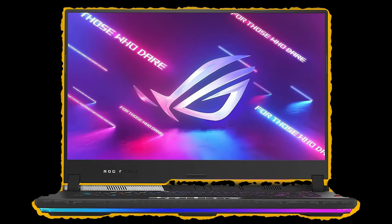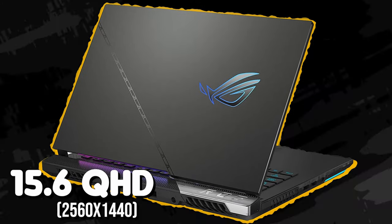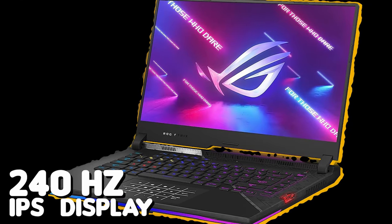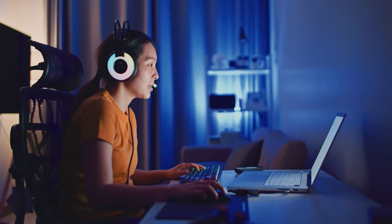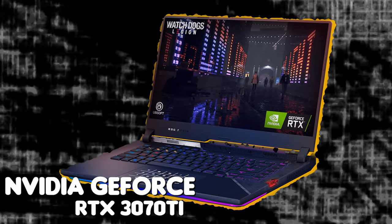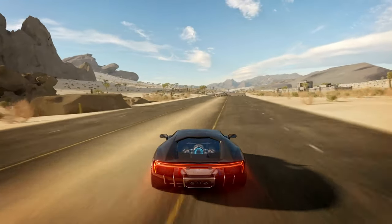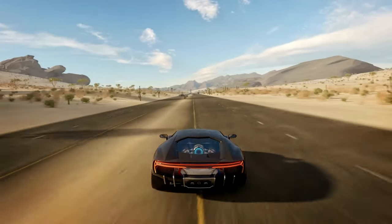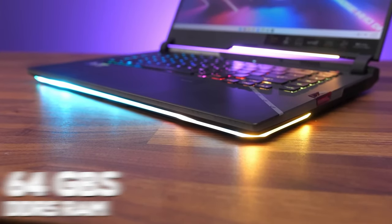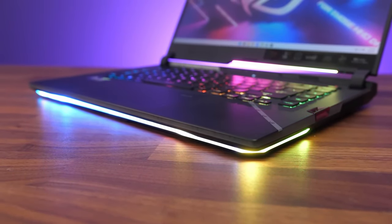This ultra-sleek ROG Strix Scar 15 packs a vibrant 15.6-inch QHD 2560x1440, 240Hz IPS display for ultra-smooth play. The NVIDIA GeForce RTX 3070 Ti provides superb performance with real-time ray tracing, making your graphics lifelike with improved visual effects. This laptop includes up to 64GB of high-bandwidth DDR5 RAM for seamless multitasking and up to 2TB of SSD storage.